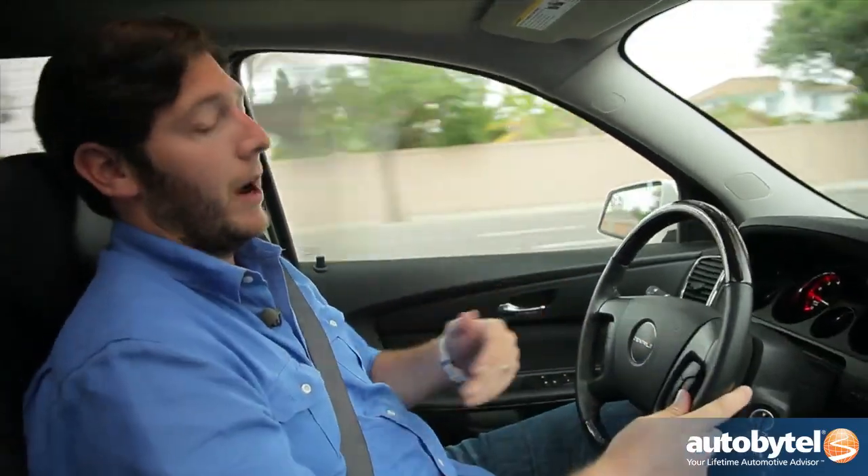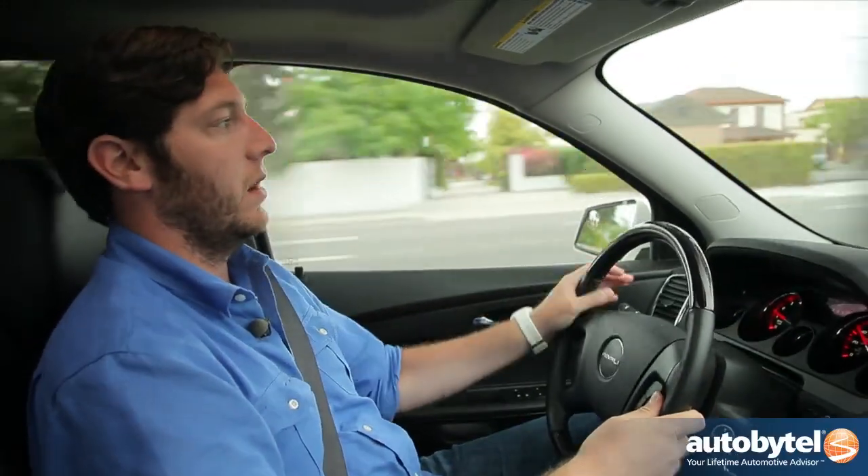GM's done a good job of making the Acadia a comfortable place to sit if you're the driver. We've already talked about how it's a great place to sit in the second row. But here up front, visibility is excellent — not just to the front, but to the sides and off to the back because there's a big greenhouse here. There's a lot of light coming in, and I can see what's going on around me, which is important with a vehicle of this size.